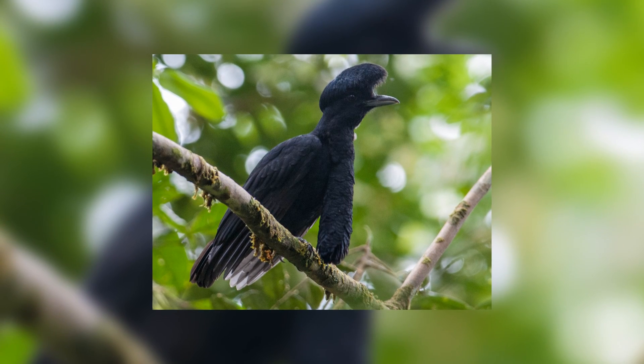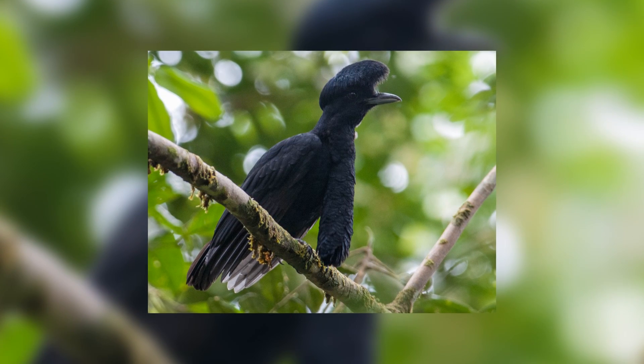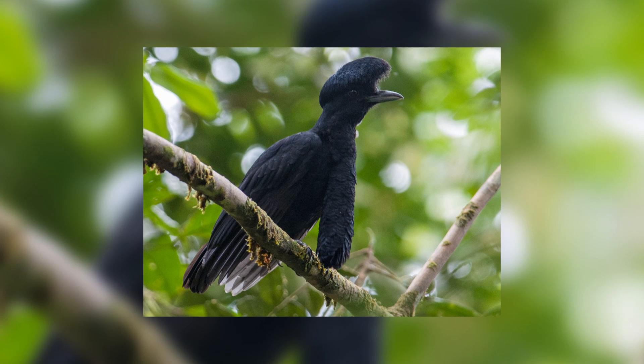Welcome back to another episode of Animal of the Week. Today I've decided to take a look at a bird because it's been a very long time since we did one.